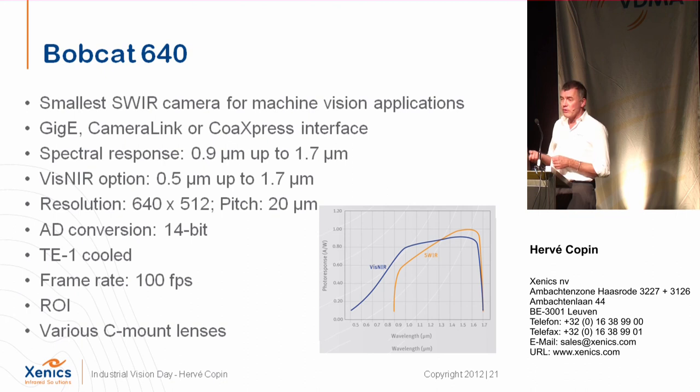The VIS-NIR option works by reducing the thickness of the InGaAs layer to increase sensitivity on the visible side, gaining more light sensitivity while losing a little shortwave sensitivity — around 0.5 microns there is close to nothing. All Xenix cameras in this range are 14-bit, providing 14-bit information. This camera is TEC-cooled and reaches 100 frames per second. Windows of interest are available. We chose a standard C-mount for this one because shortwave users can use standard visible-range lenses.